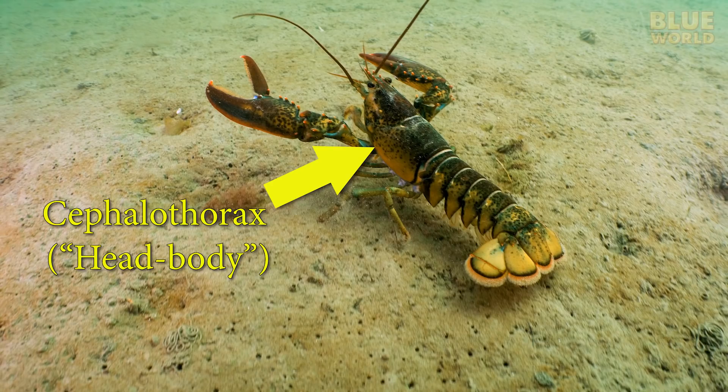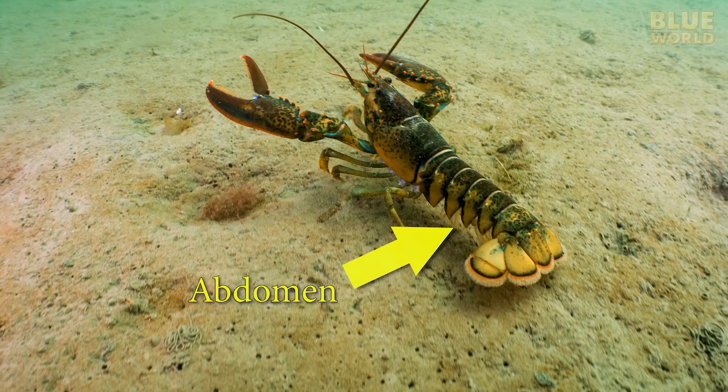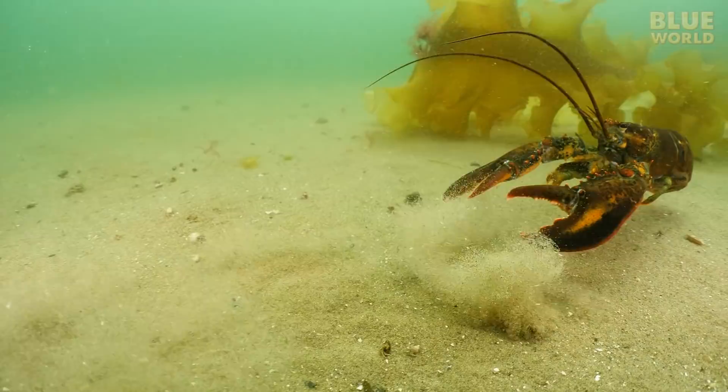The cephalothorax, meaning head body, is so called because it contains the head as well as the main body in one piece. The abdomen, which many people erroneously call the tail, is mostly muscular and used for swimming.